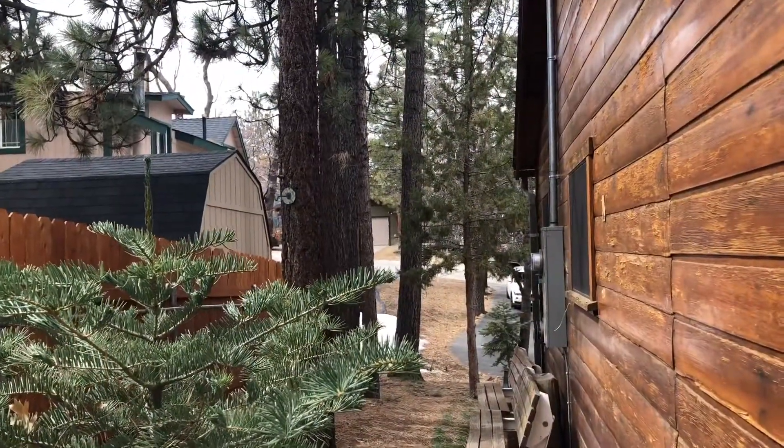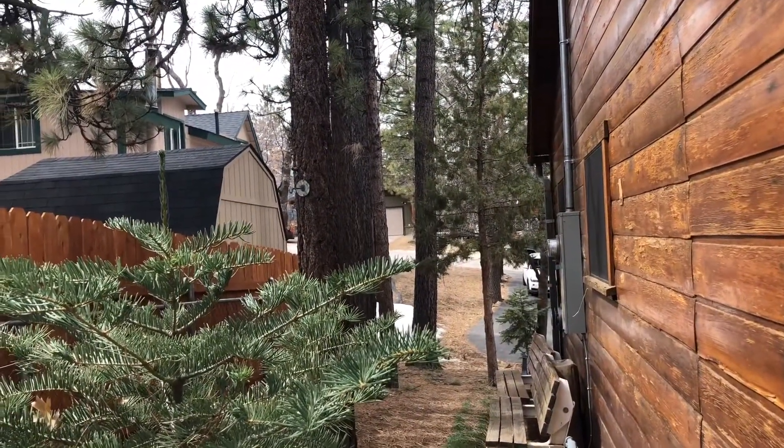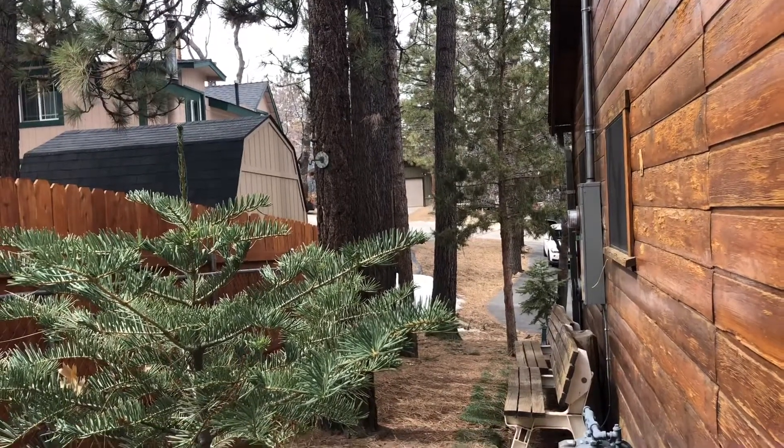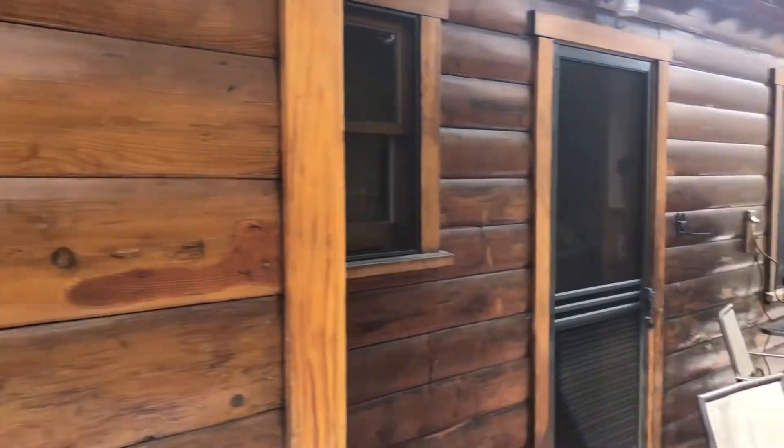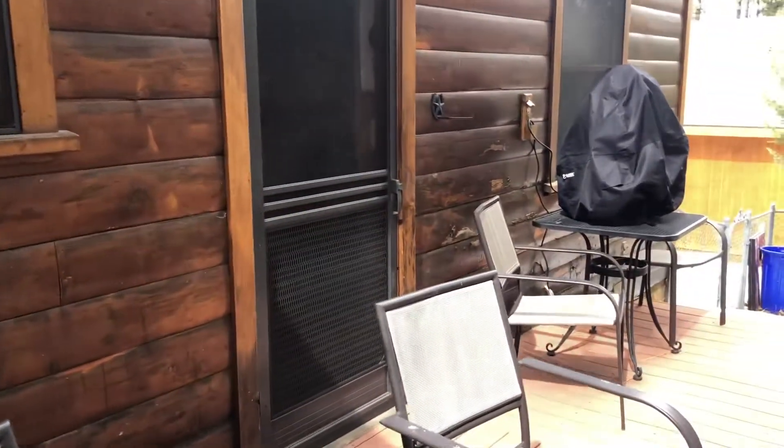And here's a quick shot of the side yard. So this concludes the tour of 833 Conklin, Big Bear Lake. Hope you enjoyed this tour, and who knows — maybe this home might be your next.